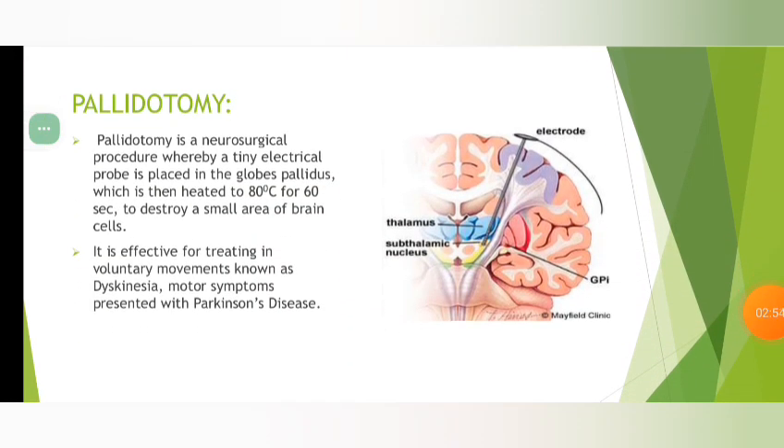Pallidotomy is a neurosurgical procedure whereby a tiny electrical probe is placed in the globus pallidus, which is then heated to 80 degrees for 60 seconds to destroy a small area of cells. It is effective for treating involuntary movements known as dyskinesia — motor symptoms presented with Parkinson's Disease.